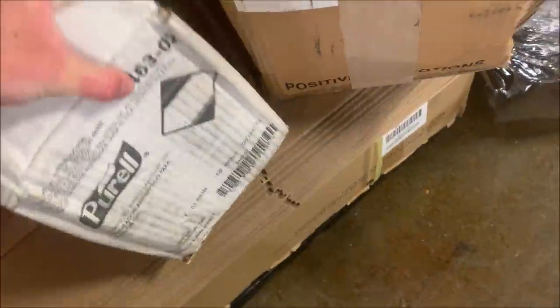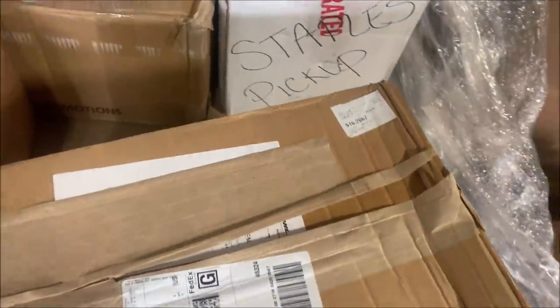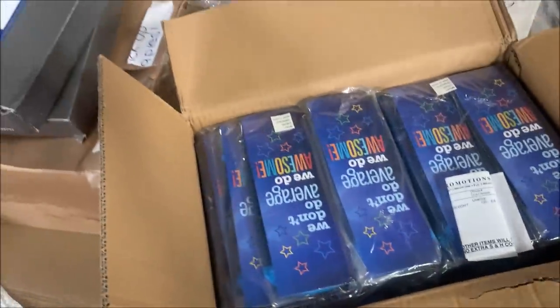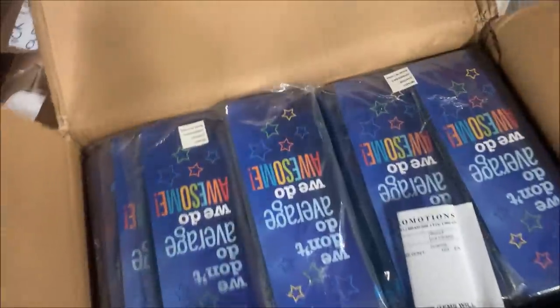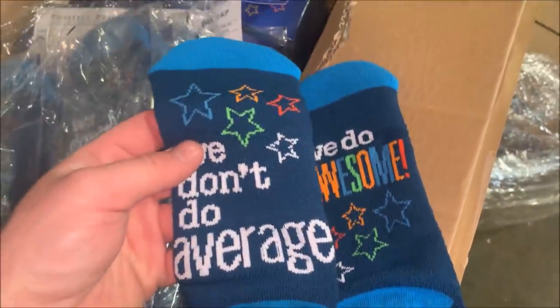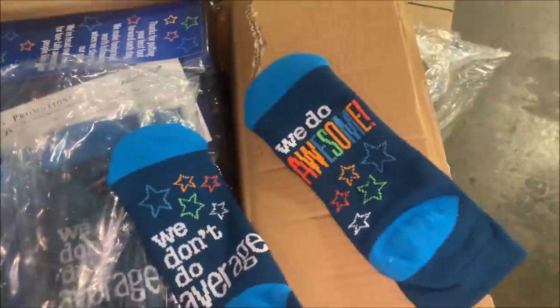This box is regular paper. Let's see — it is gray paper. I'll get some more Purell. This is the same number, 6302 — yes it is. This one is Positive Promotions. A couple more boxes of premium paper. What is this — socks. We don't do average. I'm guessing it was something they printed and it was a misprint. So we get a whole bunch of these socks — 'We don't do average, we do awesome.' I don't know why we have them but I'm sure they'll sell.